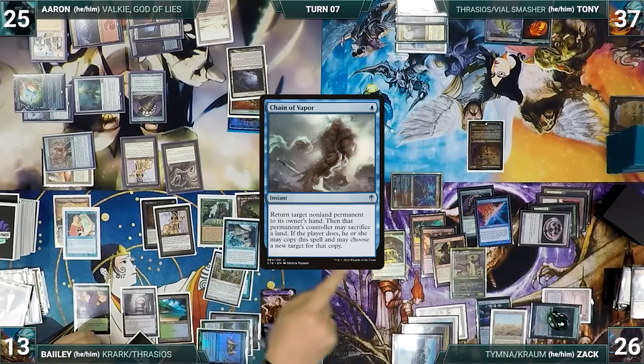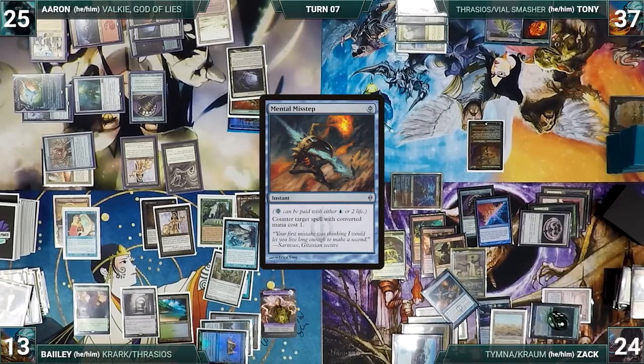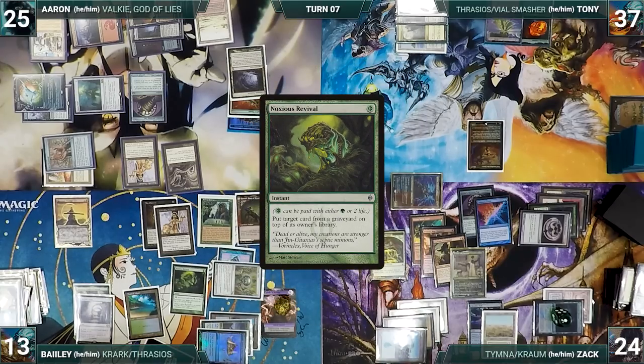In response, Zack pays 2 life to cast Mental Misstep, countering Chain of Vapor. Bailey then casts Mystical Tutor from exile, fetching Noxious Revival onto the top of his library. With nothing else, Bailey ships the turn to Aaron.